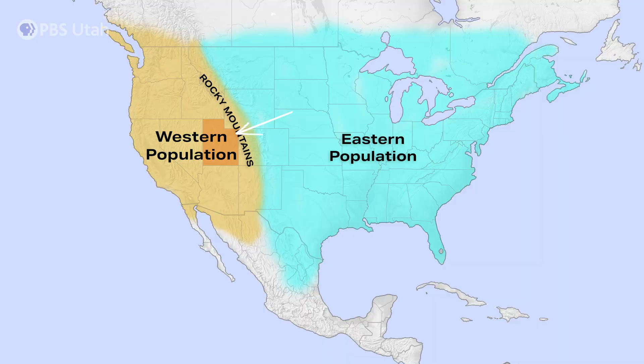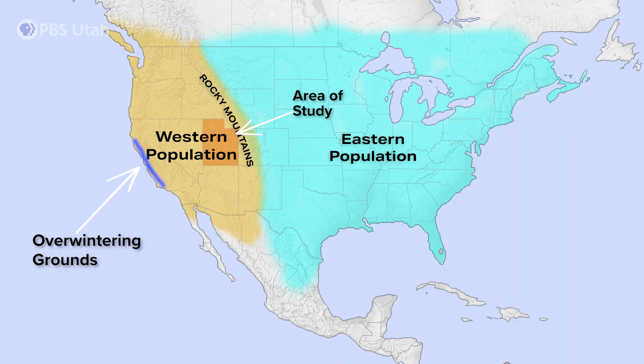We're on the eastern pocket of the western portion of the population. Most of the western portion of the population migrates to California. However, we think that some of them may go to Mexico as well, but we need more information.